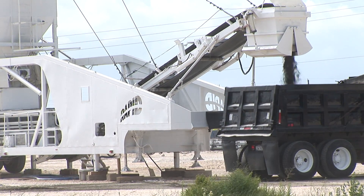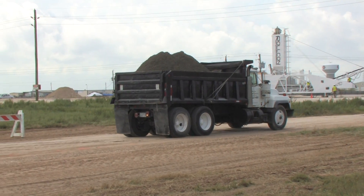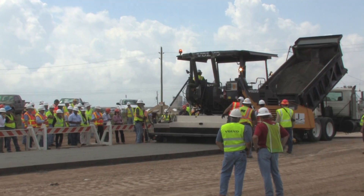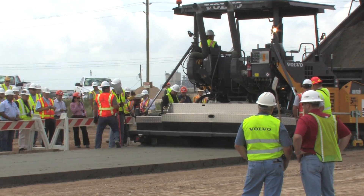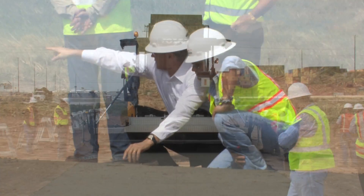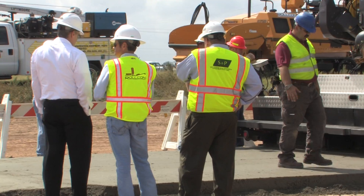It gets placed into the bed of a dump truck and transported over to a high-density paving machine, dumped into the hopper of the paving machine, and gets placed with a screed on the back of the machine at somewhere between 92 and 96 percent compaction. It then gets rolled with a 10-ton roller and sometimes a pneumatic roller to obtain the proper density.